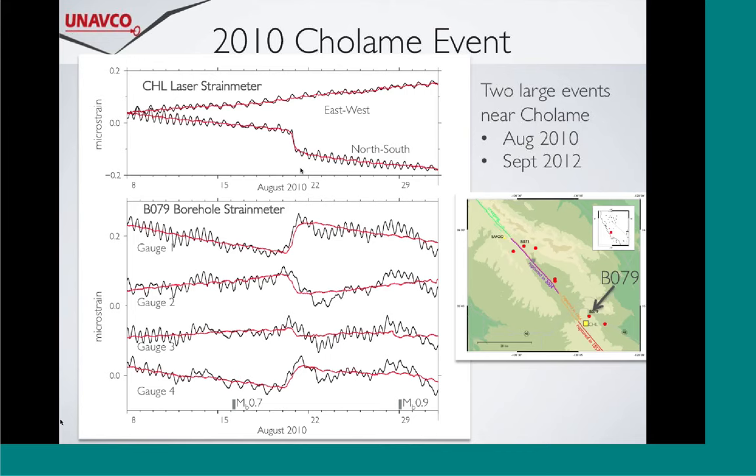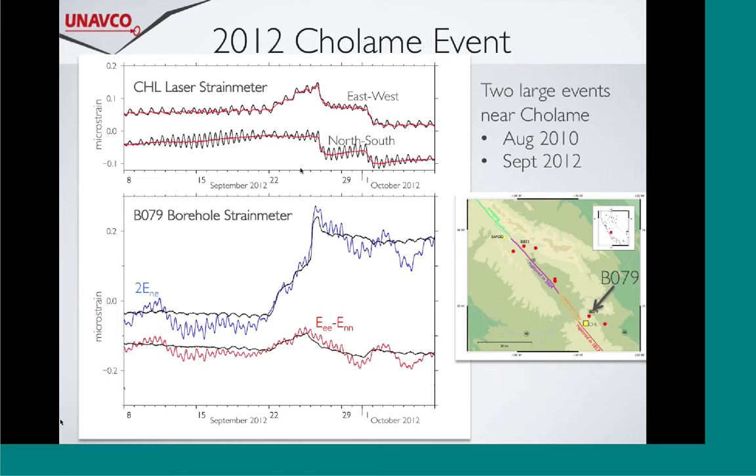The B073 events are fast - they're over in one hour and they're tens of nanostrains in magnitude. Moving south to Cholame, right around the termination of that 1857 rupture zone: what the laser strainmeter and the B079 four-component PBO strainmeter recorded shows four gauges, with the black being the earth tide and the red the residual when it's removed. What you can see right away is that instead of happening over an hour, it's happening over two days, and it's much, much bigger - up to 100 nanostrains. The second event in 2012 was a complicated event occurring over a week, with probably multiple things going on. The key difference between the northern and southern events is the duration and the magnitude.